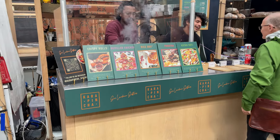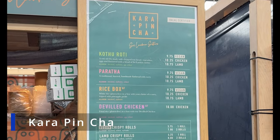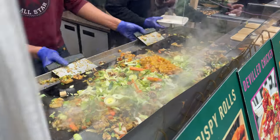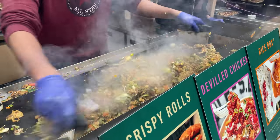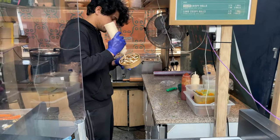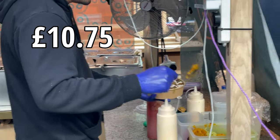After that we fancied something a bit different, so we went to Karapin Cha, which served Sri Lankan food. We ordered Kothu roti with lamb, which was a stir-fry mixture of roti, vegetables, lamb and a blend of Sri Lankan curries. It's then topped with sauce and fresh bits. This bowl cost £10.75.